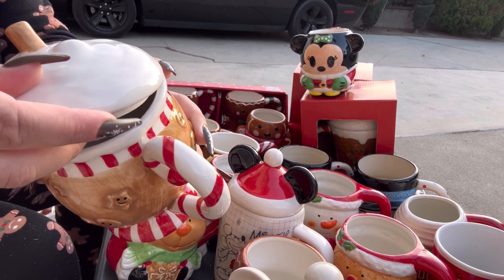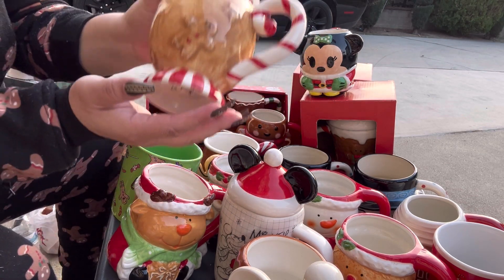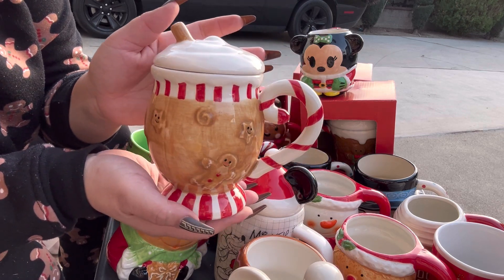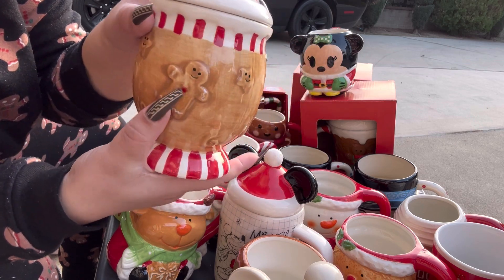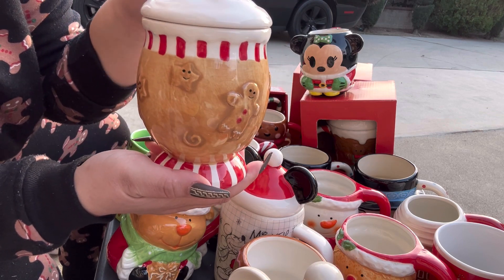Another beautiful mug — I got these last year. I believe they were $7.99, and aren't these like one of the cutest mugs ever? I love them — look at that gingy, it's raised as you can see, and the cute stars. It's beautiful.